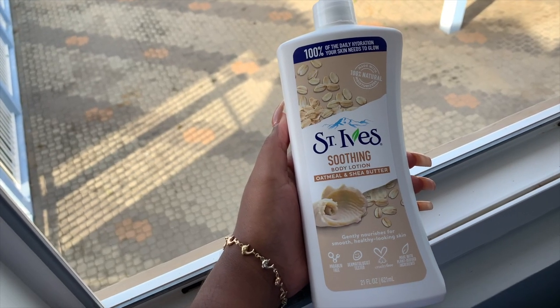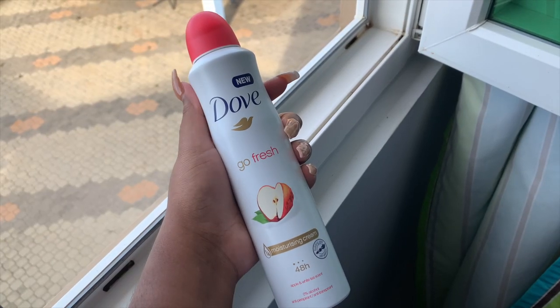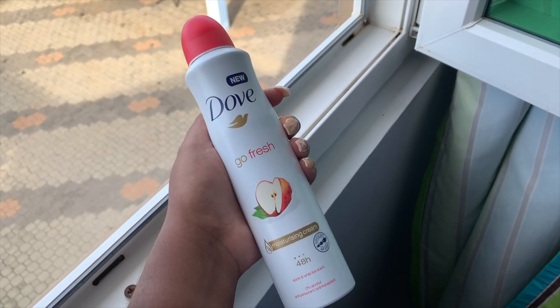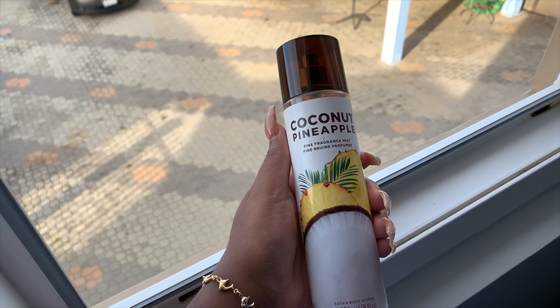We're almost there! Of course, St. Ives oatmeal and shea butter body lotion — this smells so good. Next up I'm going to use this Dove Go Fresh deodorant, which smells really so so good. Then I'm going in with this coconut pineapple body mist by Bath and Body Works to smell even fresher.